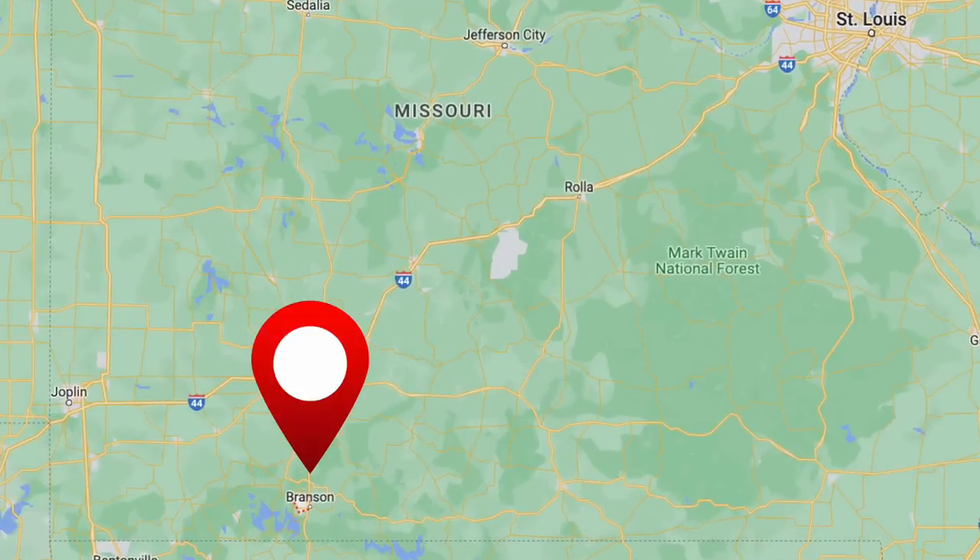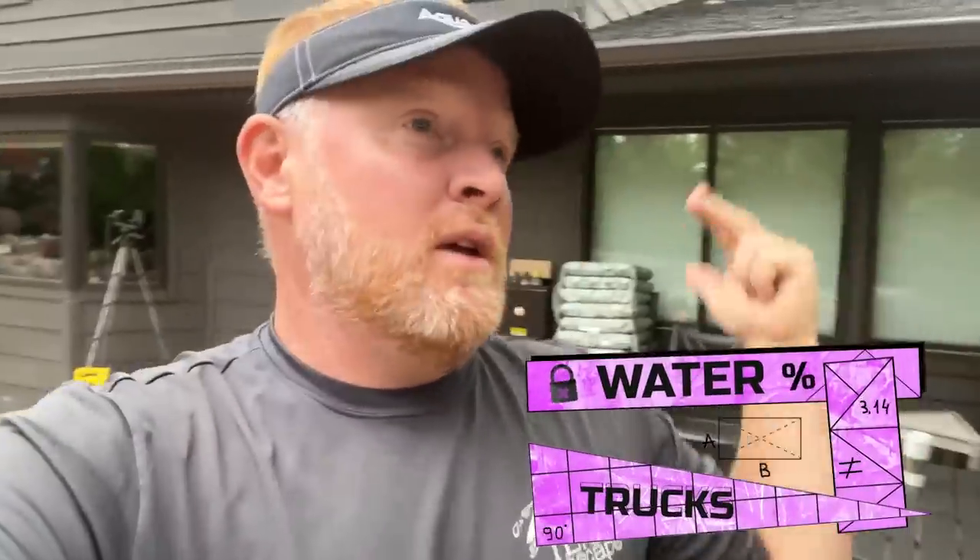I'm also leaving this week to Branson, Missouri for a consultation. A potential customer wants a large water feature at his lake house, so I'm going to fly out there and meet up with my good friend Jack Carsu from Atlantis Water Gardens. So we've got this project, filming, water trucks, waterfalls, Branson Missouri, and whatever Chris Hansen is up to.